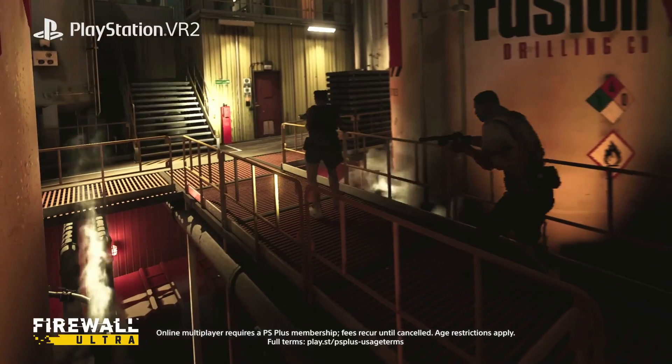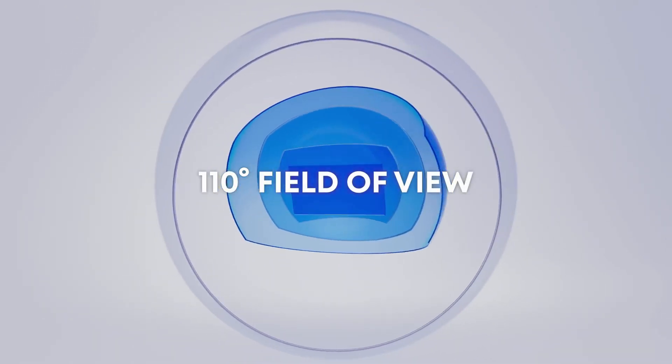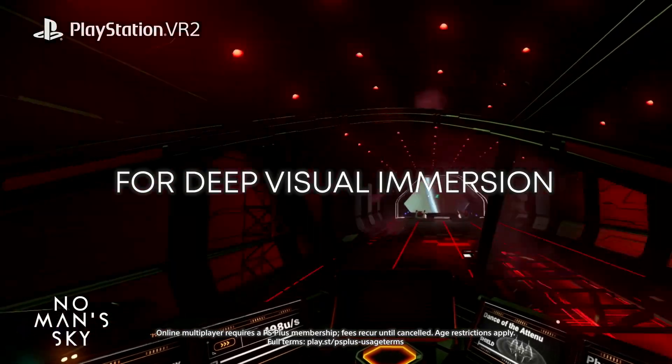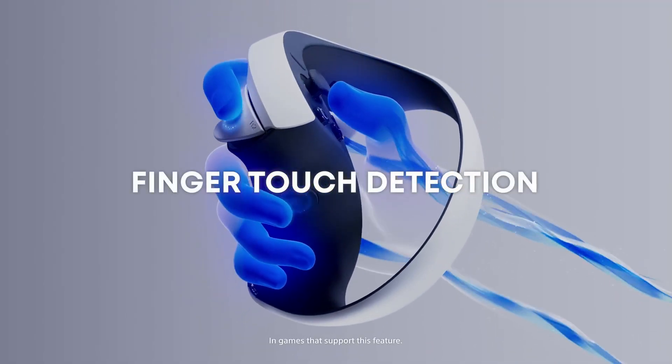Now, after 140 days of development, they have access to 6DOF SLAM tracking, 3DOF IMU tracking, proximity sensor, raw stereo camera data, and distortion-corrected pass-through stereo camera data as well.